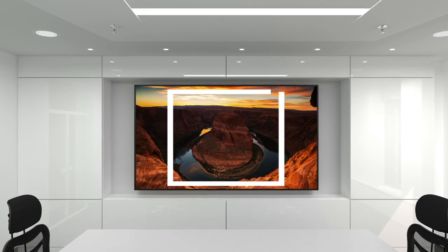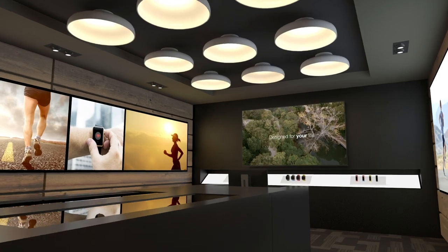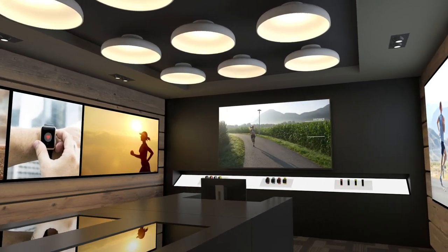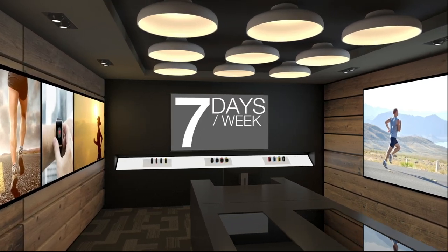These stunning 4K Ultra HD displays provide vivid details and incredible images, while high brightness ensures high-impact messaging and content wherever needed for up to 16 hours a day, 7 days a week.